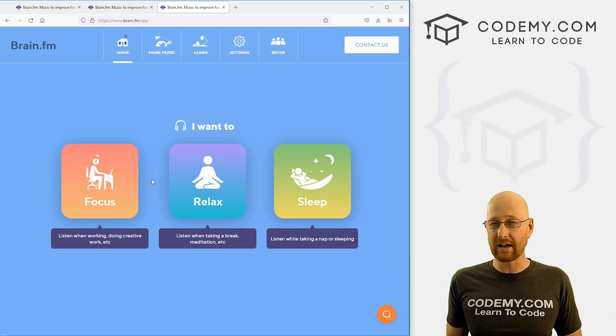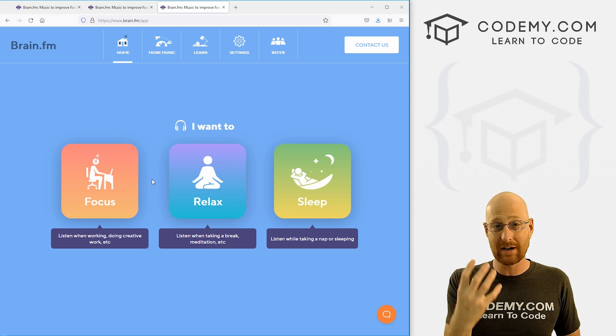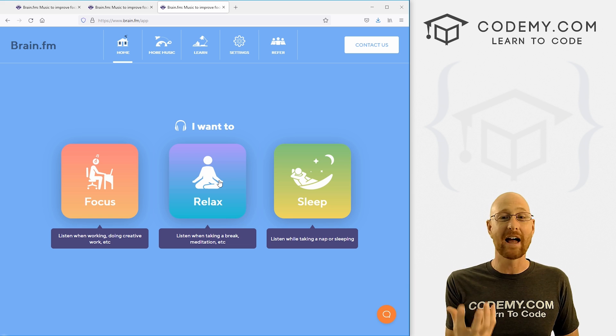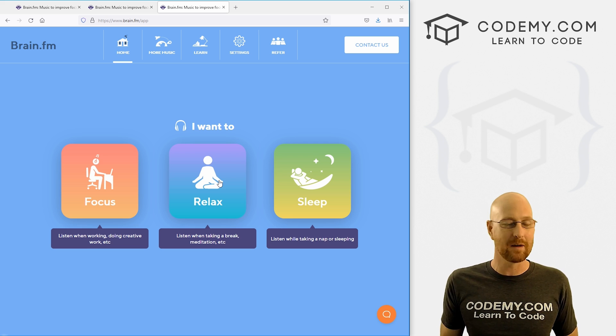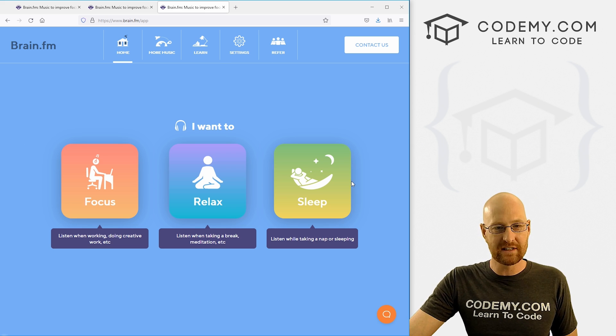If you've been coding for like 10 hours and you just have a throbbing headache and you can't think straight anymore, pop on the relax one, sit back for 15 minutes and listen to that. It relaxes you — the headache goes away. It feels like a massage for your brain. The sleep one helps you go to sleep if you have trouble sleeping. When you log in, you can choose any of these three, or you can come up here and choose specific music — we'll look at both of those.